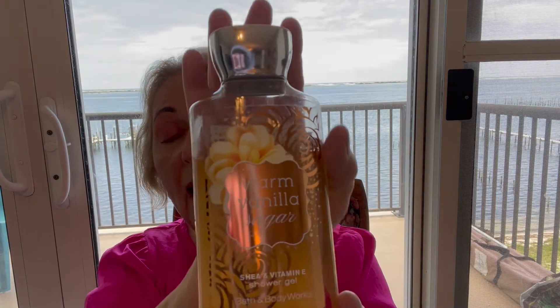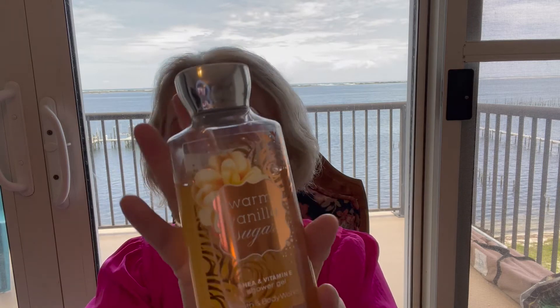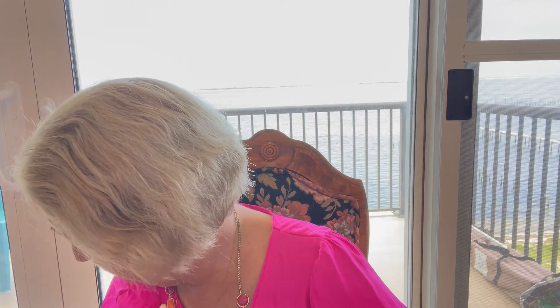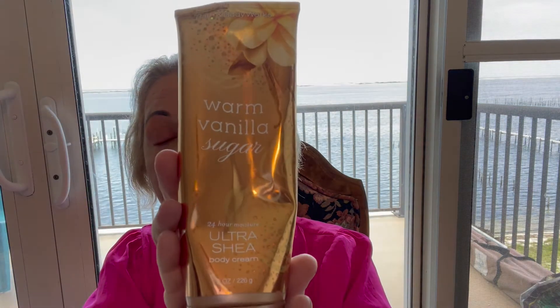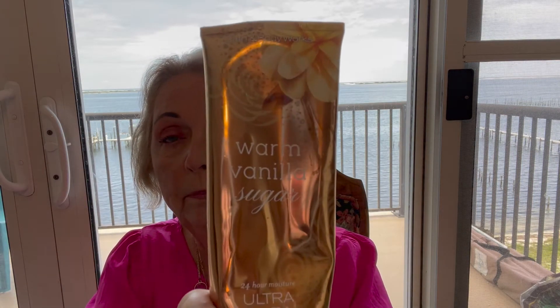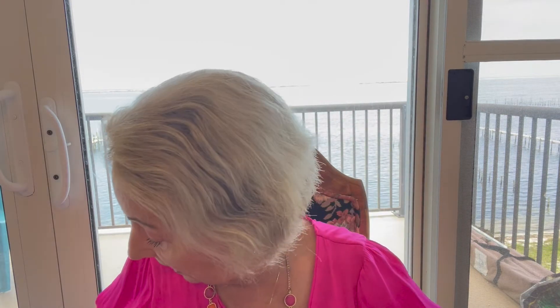In the shower, I really like Bath and Body Works. I use all different kinds — this one happens to be Warm Vanilla Sugar. I really like the Bath and Body Works body gels for showering. I also like to get the Ultra Shea body lotion that matches the body gel, but I always run out of the cream faster than the gel. That's okay — I have other lotions that I use.